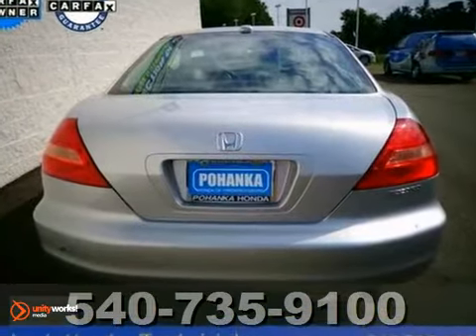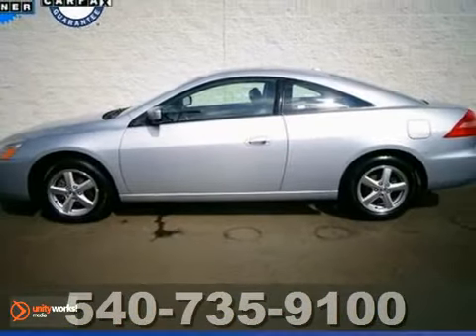It comes with a moonroof, a 6-disc CD changer, leather seats and more. Come on in and see it today.